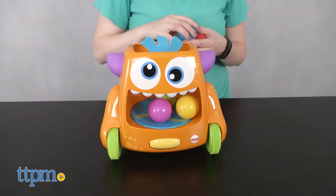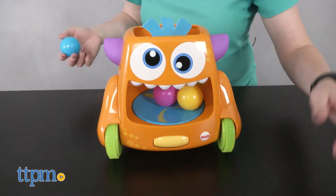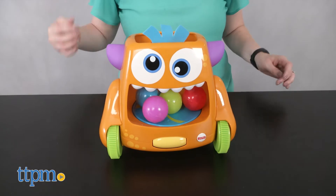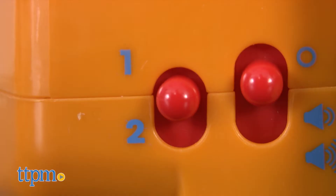For babies, they can sit and play with the monster by putting the balls into the monster's mouth, watch the monster spin and spit out the balls, and pick up the balls to do it all over again.